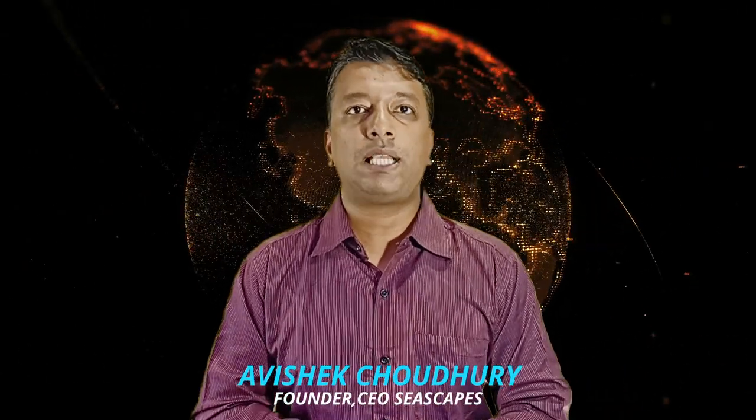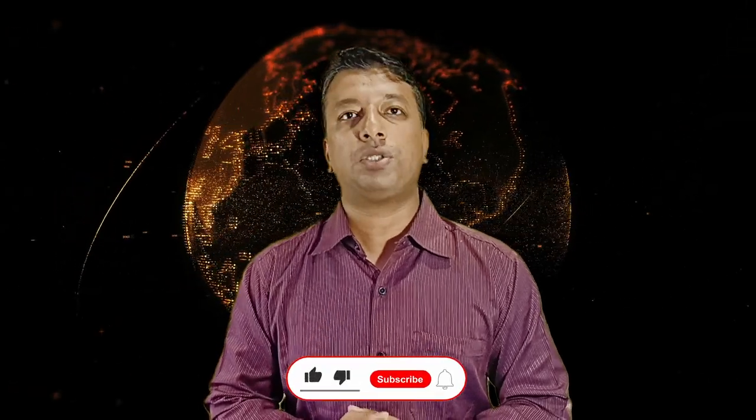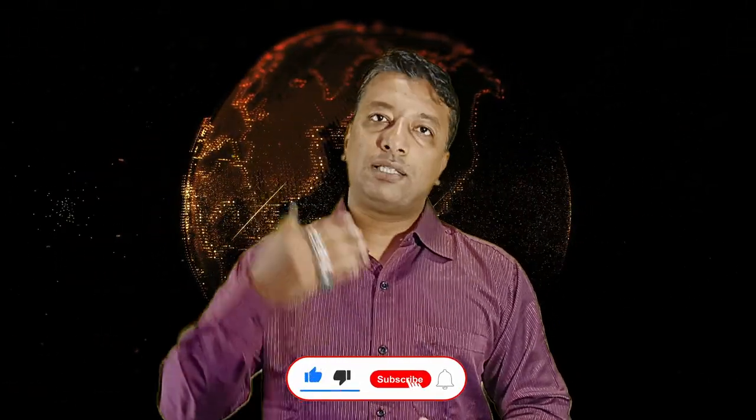I am Avishek Chaudhary from Seascapes. If you like this video, please like and share it. If you want to subscribe, please do subscribe. Our goal is to provide hobbyists with the right knowledge and direction from the right sources. We thank you for being with us, and I'll see you in the next video.